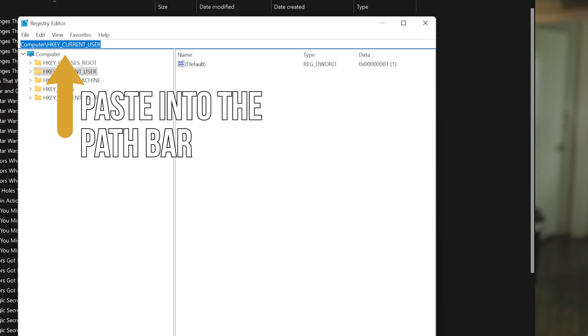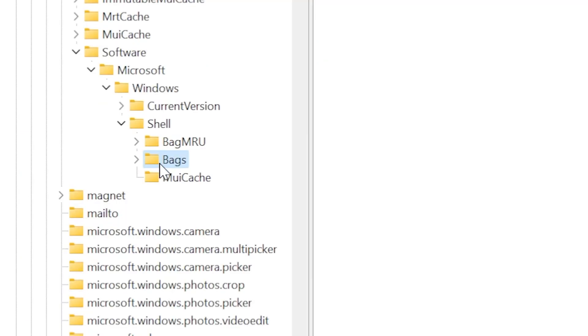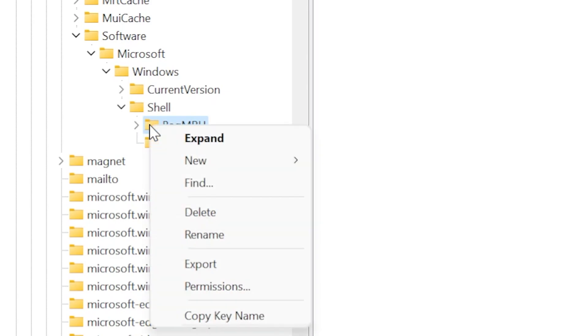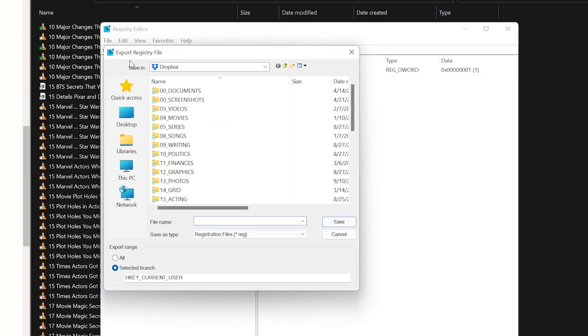It should end with Bags. Paste that registry path into the path bar at the top of the registry editor and press Enter. You'll see a bunch of registry keys, two of which are labeled Bags and Bags MRU. Delete both of them by right-clicking on them and selecting Delete. Make sure to be careful because messing up the registry can be very bad, but you'll probably be fine. If you're nervous, you can back up the registry by going to File, Export, and save a copy. Name it something like 'Dan helped me' — so we'll never forget this moment. But you'll probably be fine, so don't even worry about it.